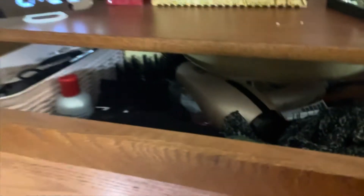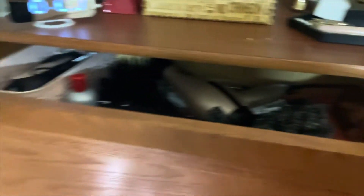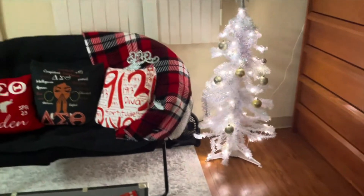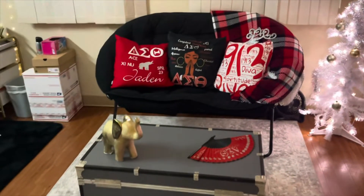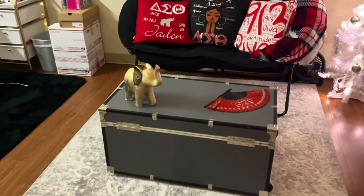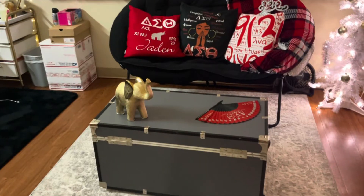Most dorms do not have this, so do not count on it. I believe most dorms have closets, so definitely count on one, but if you're in a standard dorm you're probably going to just have this. I like it though — the drawers are a good size. In this corner over here is my Christmas tree. Trunk number two just has my dorm stuff in it — things I'm not using every day, like a mini vacuum.